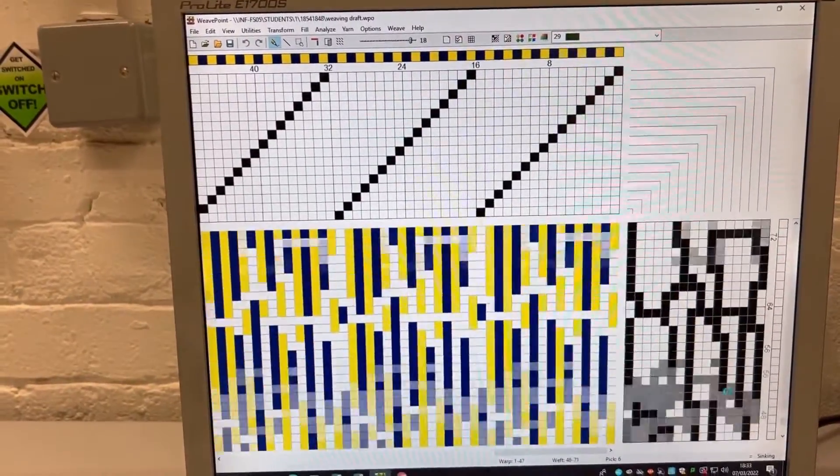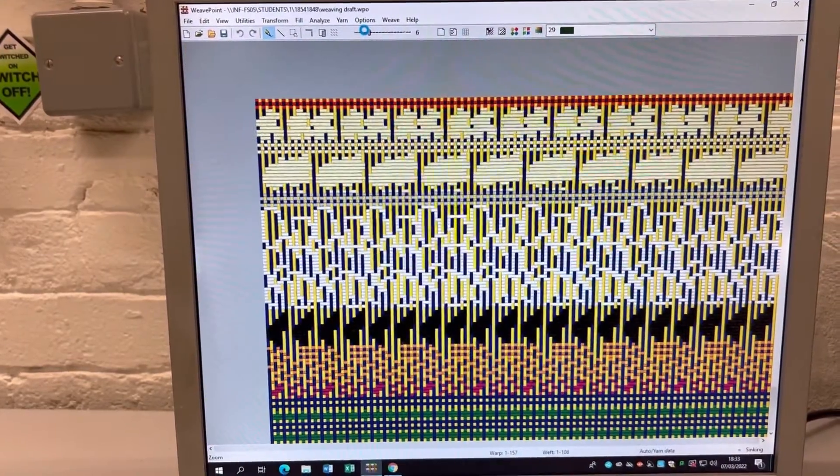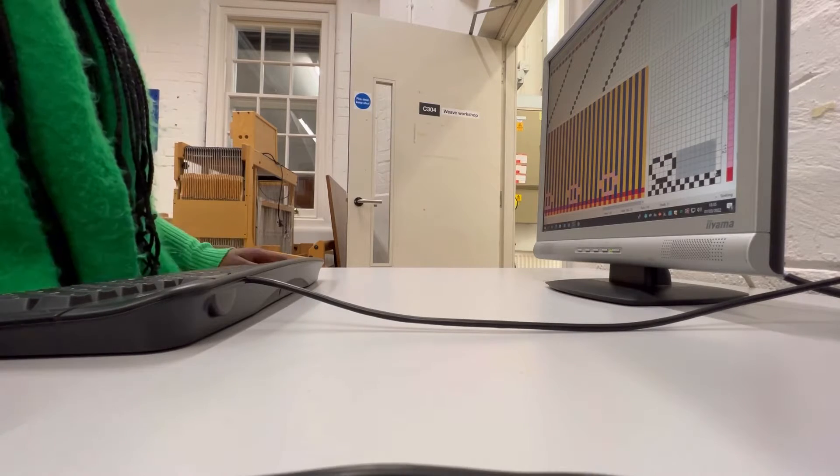This software is so cool — it's my first time using it. Thank god my classmate helped me. It actually helps me do designs so that when I'm doing it on the machine it gives me a guide and shows me what I'm doing.